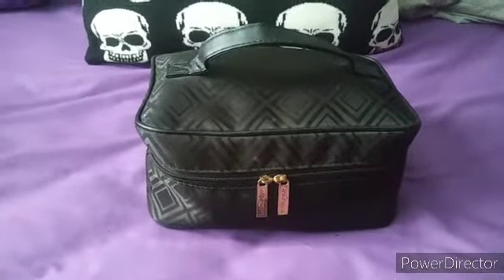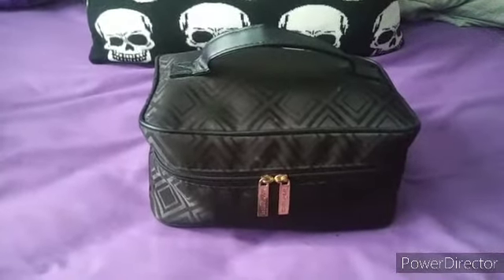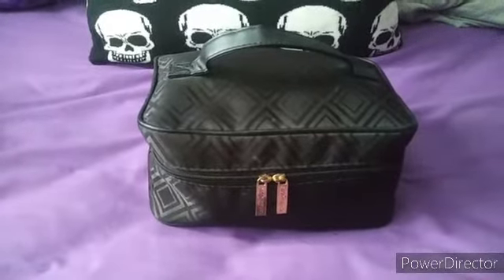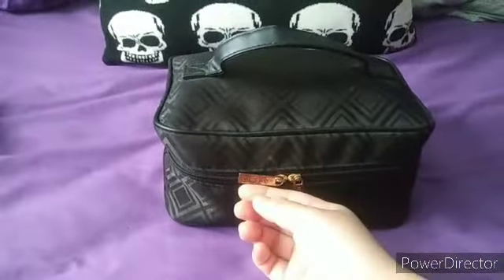Hello internet, my name is Winter. Today I'll be showing you what's in my makeup bag, and also within this video I'll be showing you what's in my makeup collection. It's not very big, but I thought I'd just do this for fun — I'm at home, it's quarantine, I have nowhere else to go, so I'm gonna do this video.